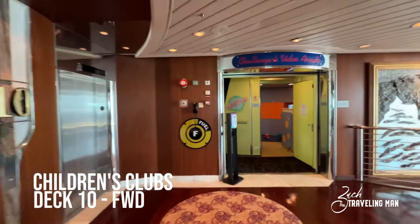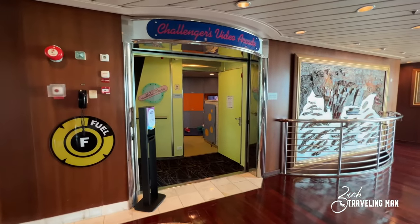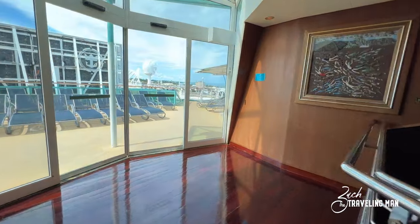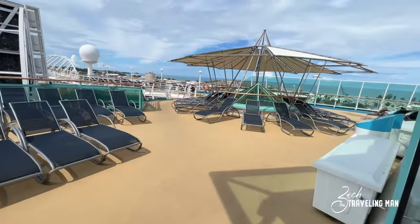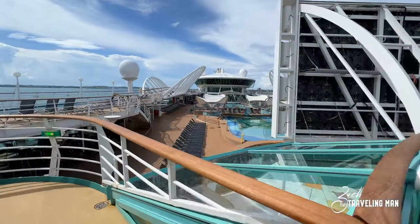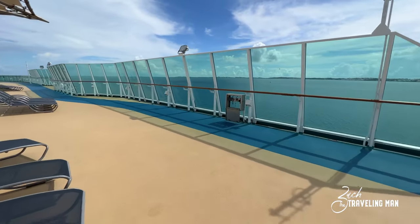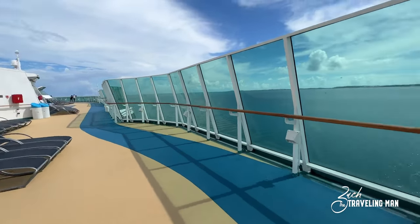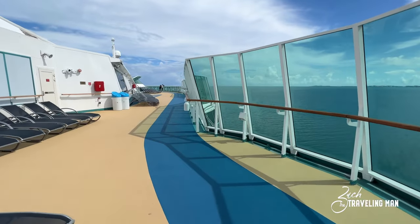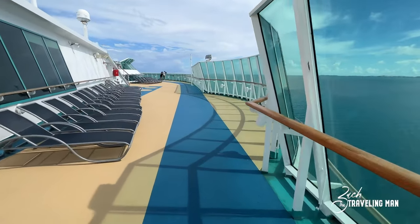On deck 10, all the way forward is the children's area — Adventure Ocean for kids, the arcade, and the nursery for babies and toddlers. Just outside those doors on deck 10 you're one level above the main pool deck, and it's a quieter spot with plenty of loungers. There's also a substantial blue walking track that extends all the way to the back, around, and up to the front. Personally, I'd recommend the outdoor promenade on deck five for walking — it's closer to the water and much less windy.